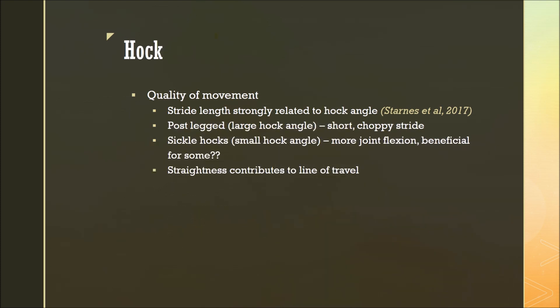Moving down the hind leg to the hock, the hock contributes to quality of movement similarly to the stifle. Again, hock angle is strongly related to stride length. If a horse is post-legged through its hocks — meaning its hocks are too straight or it has a large hock angle — they will again have a short, choppy stride. However, if they have a small hock angle, meaning they're sickle hocked, this will lead to more joint flexion, which can affect both the bones and soft tissues around the joints. This can actually be beneficial for some horses — for example, reining horses have to bend their hocks and sit down on their haunches during sliding stops, and as a result, many reining horses are actually somewhat sickle hocked.